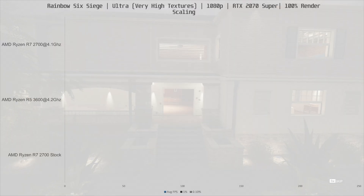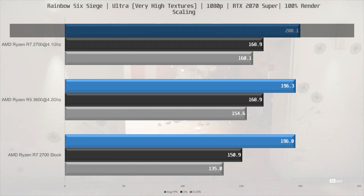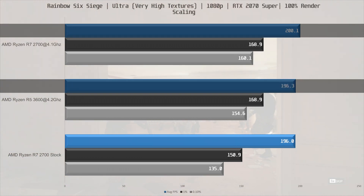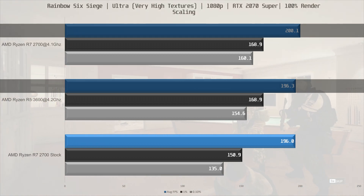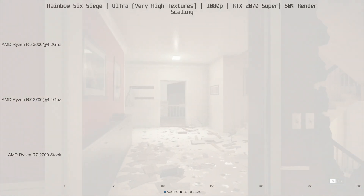We start off with Rainbow Six Siege. The R7 2700 comes in a hair ahead of the R5 3600 at 200.1 fps average versus 196.3 fps average for the 3600. Frame times are similar here as well with no major differences. Now let's see what happens if we turn render scaling down to 50%.